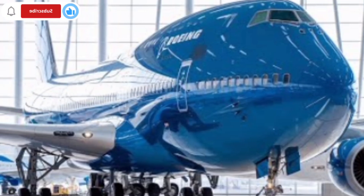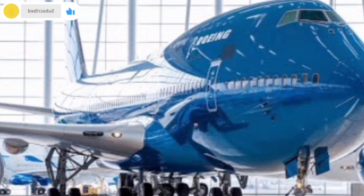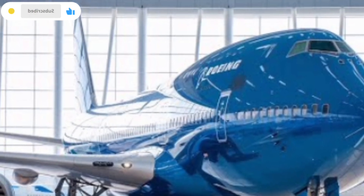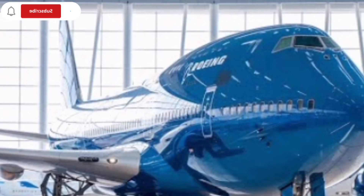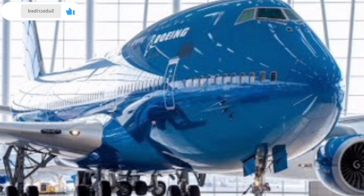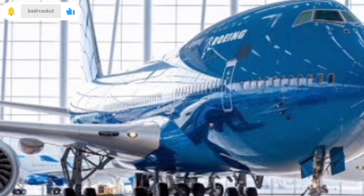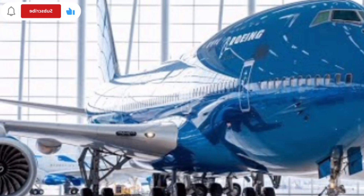This makes operations more compliant with modern airport regulations and improves passenger comfort during long flights. The climate control system inside the aircraft has seen major improvements as well. Modern air filtration systems provide cleaner, fresher air throughout the cabin, which is especially important on ultra-long-haul flights.